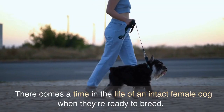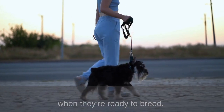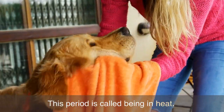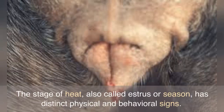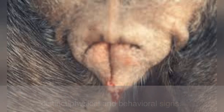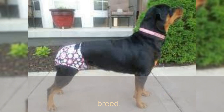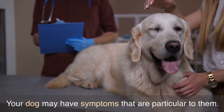There comes a time in the life of an intact female dog when they're ready to breed. This period is called being in heat. The stage of heat, also called estrus or season, has distinct physical and behavioral signs. Many of the estrus factors such as frequency, length of time, and severity are dependent on your dog's age and breed. Your dog may have symptoms that are particular to them.